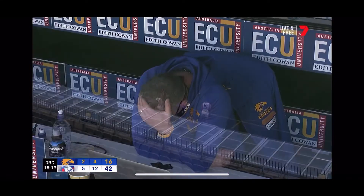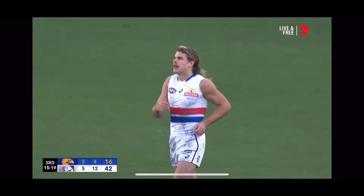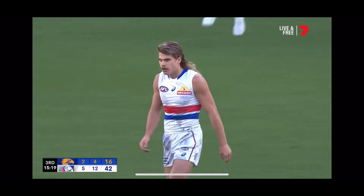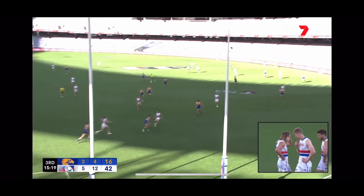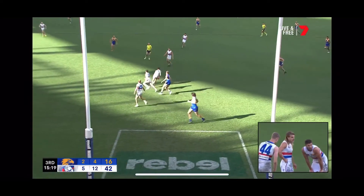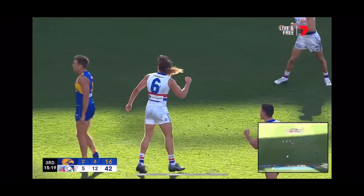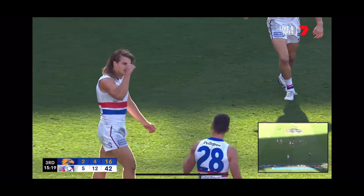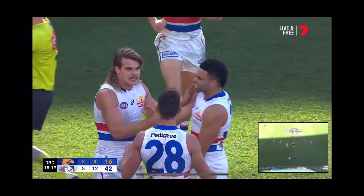Bailey Smith quickly onto the boot, realised pressure was coming. And Adam Simpson is now caused some concern by that. The Dogs were able to create the turnover. The Eagles looking for that perfect kicking game and just not finding it — and once the turnover came, there were options galore for the Western Bulldogs inside forward 50. And Bailey Smith finishes it beautifully. He's having a wonderful game.